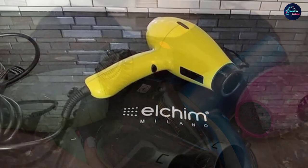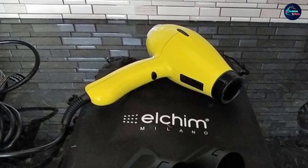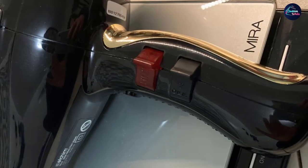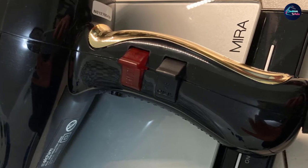Its dual speed and three temperature settings offer optimal heat for styling and ensure your hair is safe. It is created with infrared technology which offers even heat distribution and prevents hot spots. Further, the hair dryer is equipped with powerful Italian AC motors for long-lasting performance. It is comfortable to hold and has a cold air button and a nine-foot-long cord that increases reachability.